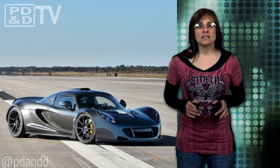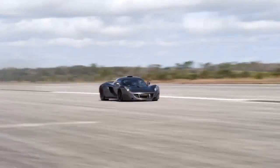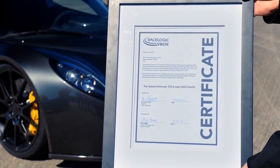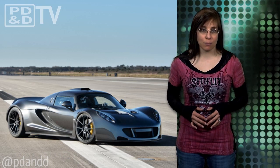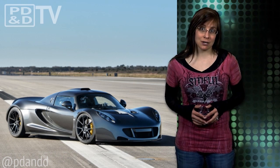Sweet-looking ride. To date, only 11 Venom GTs have been built and delivered around the world, and only 29 will be made worldwide. The Venom GT is not only the fastest, but also one of the most exclusive hypercars ever produced. I think it's about time for Cupid to reconsider his arrows.